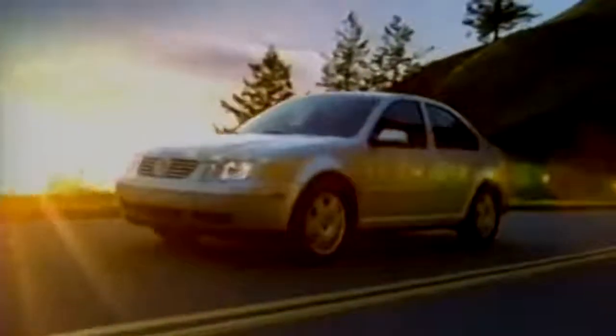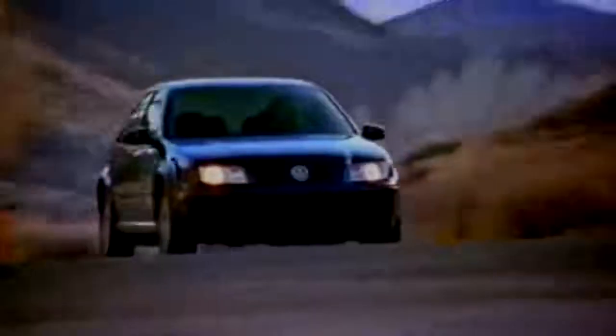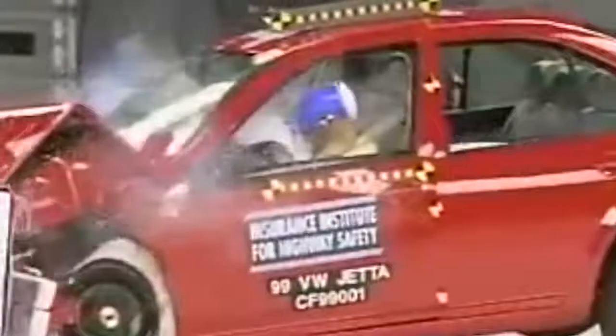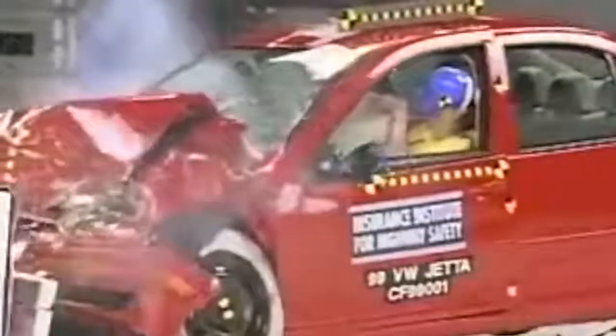The car was built using advanced processes such as highly mechanized presses, improved measuring techniques, and laser welding on the roof. In the crash tests, the fourth generation car received high marks. This was the first time the Jetta received stellar safety ratings, which proved to be a huge selling point for the generation of safety-conscious consumers.